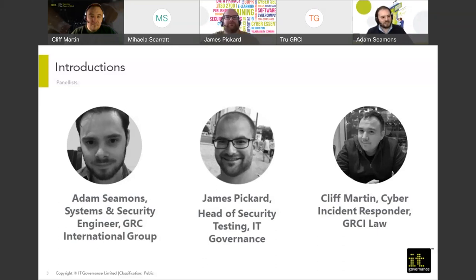And Cliff Martin. Good afternoon everybody. My name's Cliff Martin and I work for GRCI Law. I'm the lead cyber incident responder within the organization.